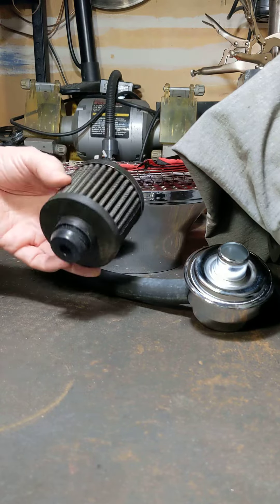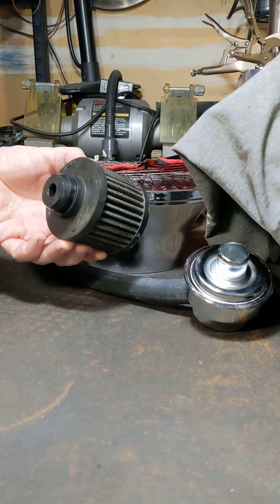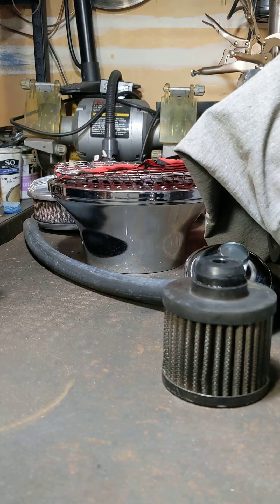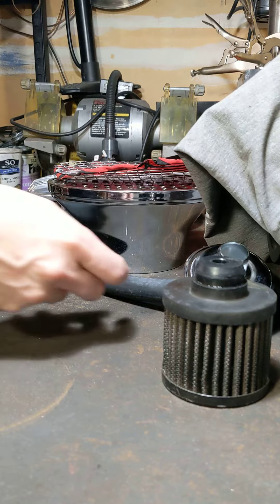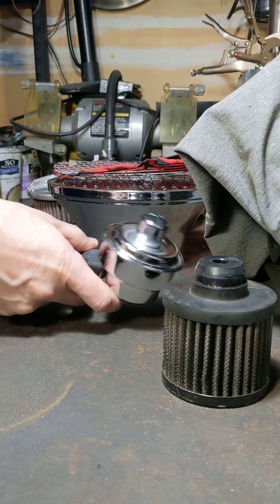I used to run this kind of breather, and I guess these are okay for super simplicity — you just want to pop them in, not think about it. I was also getting some oil mist coming out beside the carb and the blower and stuff. You could smell it. It wasn't that great.